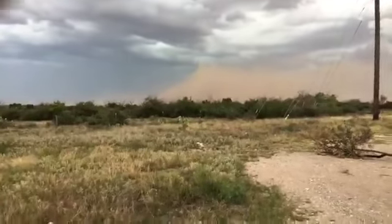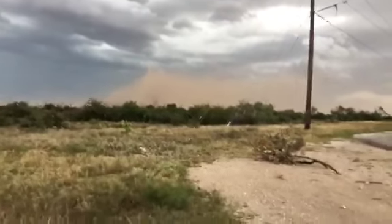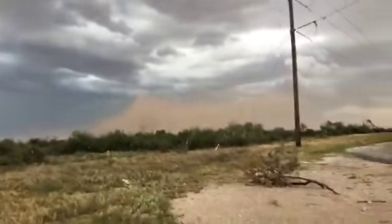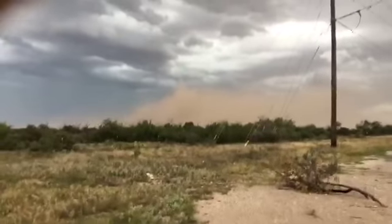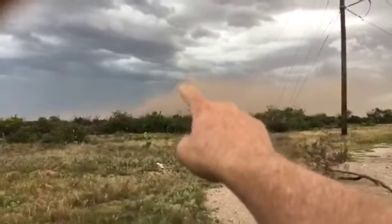If I start hearing thunder and it starts getting a little too close, I'm going to bug out. That's a pretty good little gust. Wow — there's a little pink on this thing.